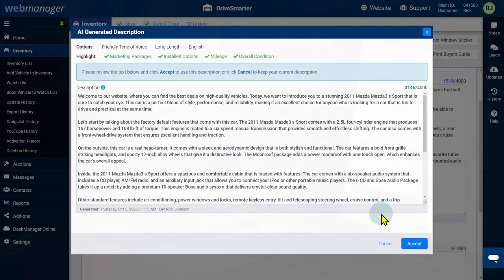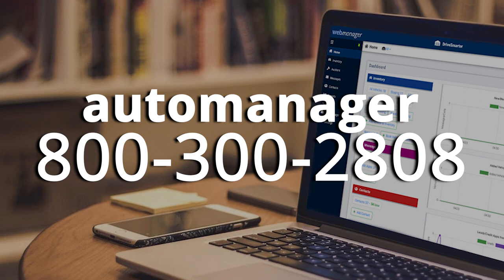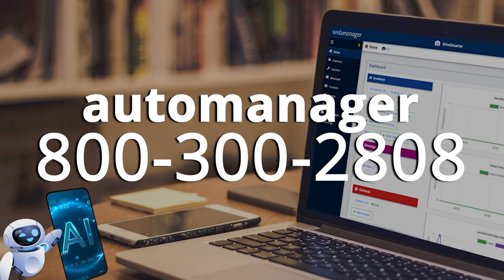Don't already have WebManager? Call us today at 800-300-2808 and experience the game-changing AI-generated vehicle descriptions by WebManager.